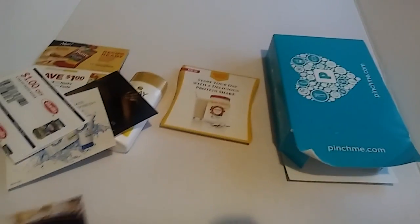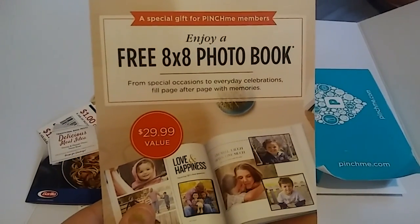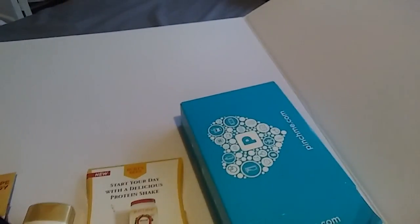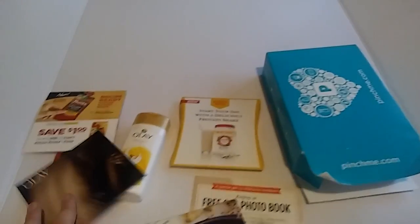The box is empty. And it looks like some delicious meal plans, and then a free 8x8 photo — well, that's awesome! So that's everything that came in this PinchMe box.